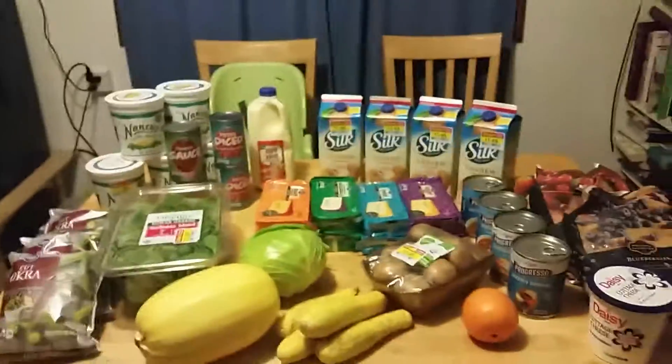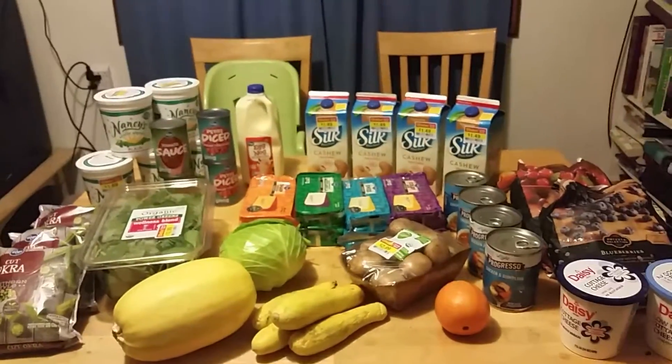So here's the first haul of 2017. Hope you enjoyed this video!